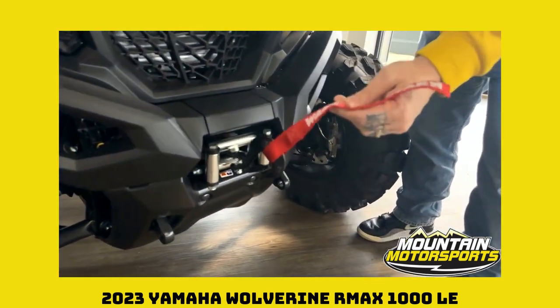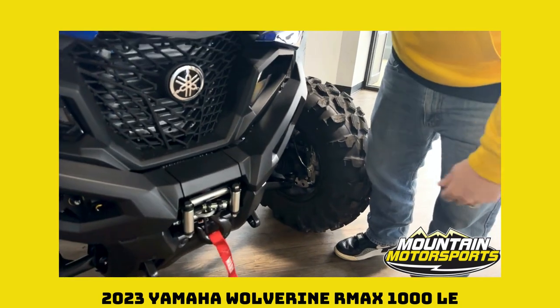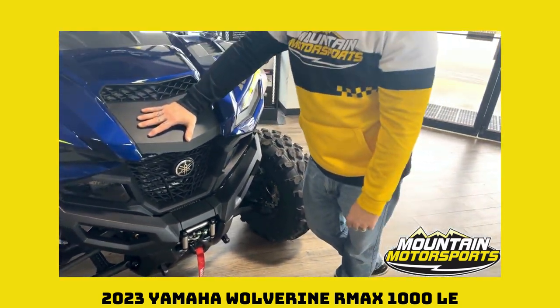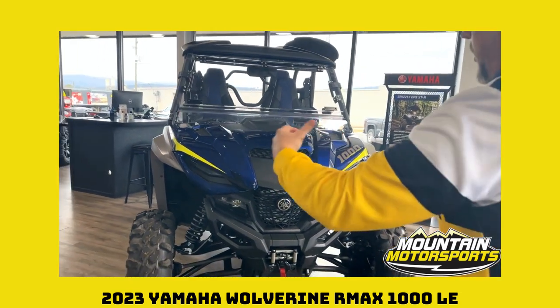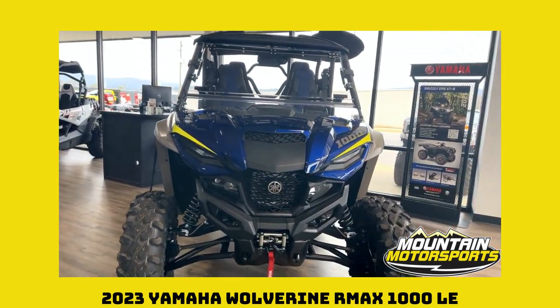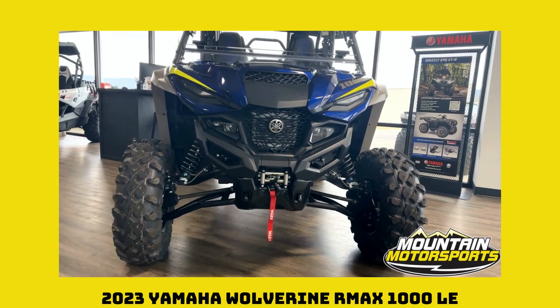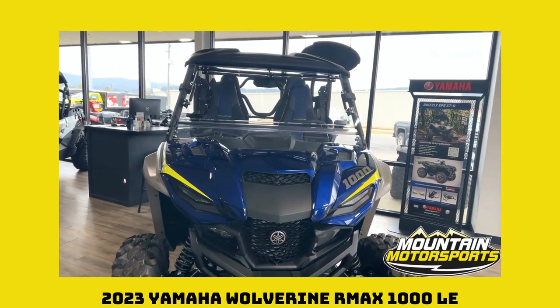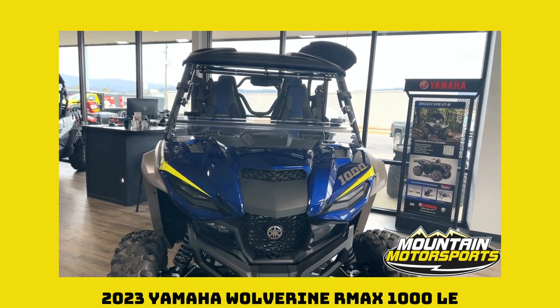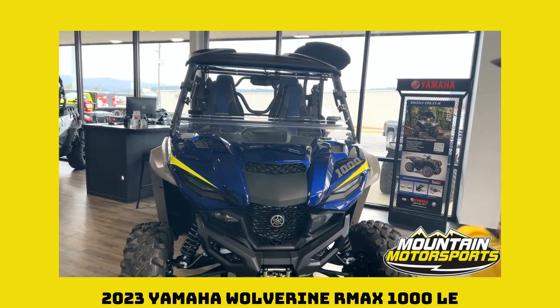We've got ourselves a Warn winch — boys and girls, if you want a machine with a winch, you want to make sure you get a Warn winch. That's a quality unit right there. Take a look at the front end of that, just kind of take it all in, marinate on that for a minute. That is an absolute off-road beast right there, fully appointed with vinyl seating arrangement.